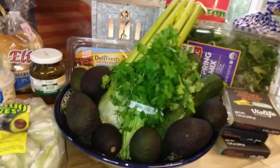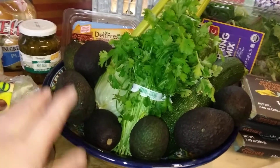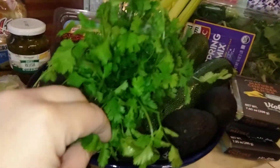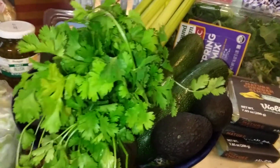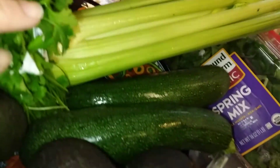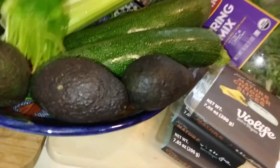Moving on to produce — I got one nice bunch of cilantro for 50 cents, and then two big zucchinis, a really nice size, for two for a dollar. Everything is sweating because it's so hot here.